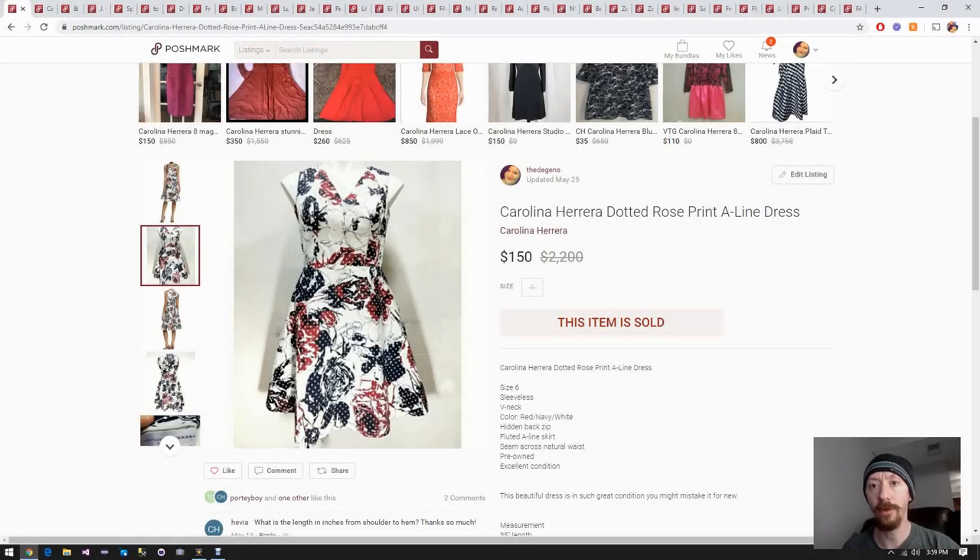Hello everybody! We're going to do a 'what sold' video. This is going to cover the week of May 23rd to the 31st - everything we sold. You can see all the tabs going across the top of the screen, which gives you a pretty good idea of how long this video is going to be and how much we sell.